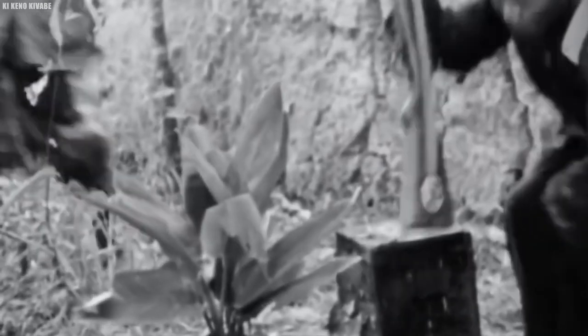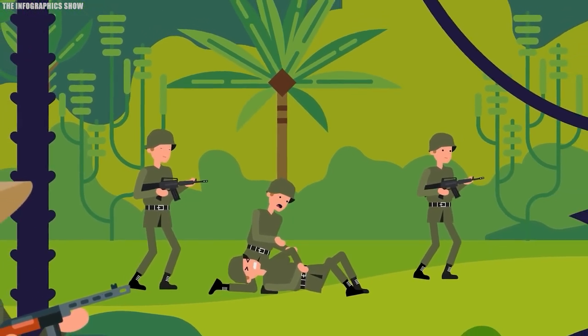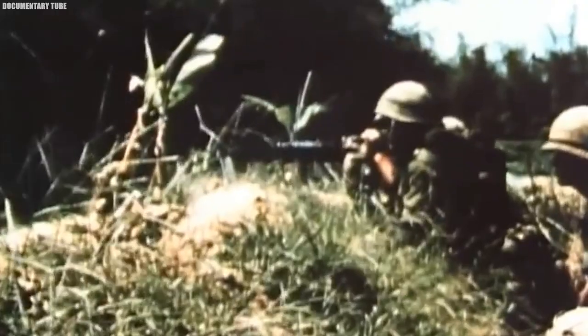During war, soldiers often take memorabilia from captured territories as war trophies. However, these were also not safe, as they could be rigged with deadly traps leading to instant incapacitation, life-threatening injuries, or instant death. Soldiers were trained to never let their guards down, even when the battle seemed won, because the Viet Cong were always full of surprises.